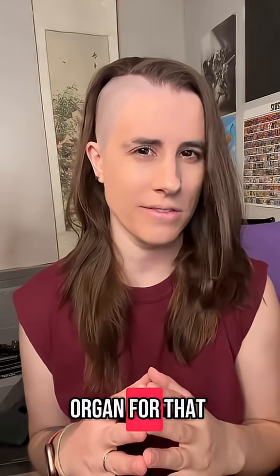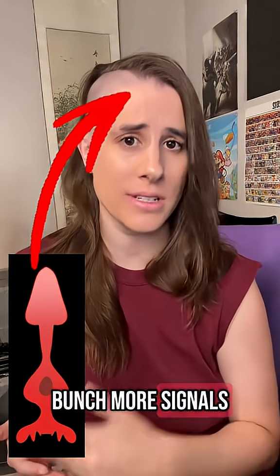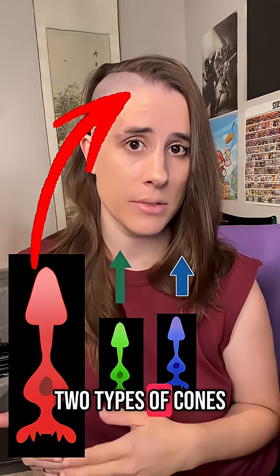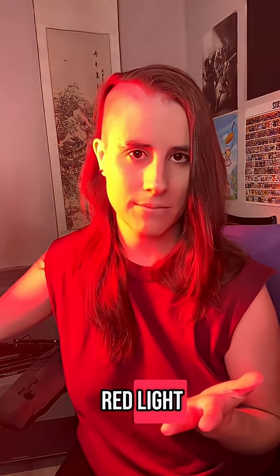Perception of color doesn't happen in our eyeballs, though — we need another organ for that. Our eyes are connected to our brain via the optic nerve, so if these red-sensitive cones are sending a bunch more signals versus the other two types of cones, then our brain can use the sum of these signals in order to perceive red light.